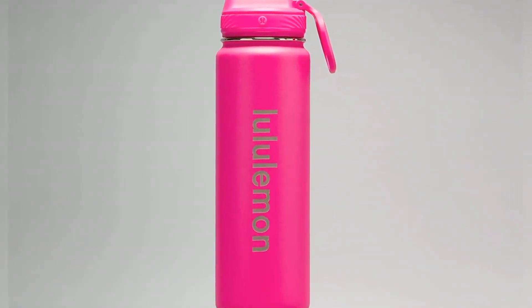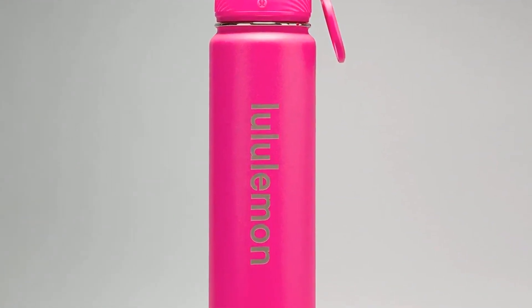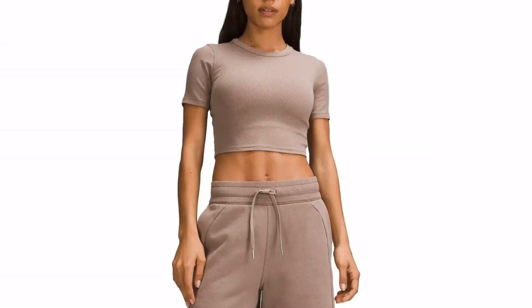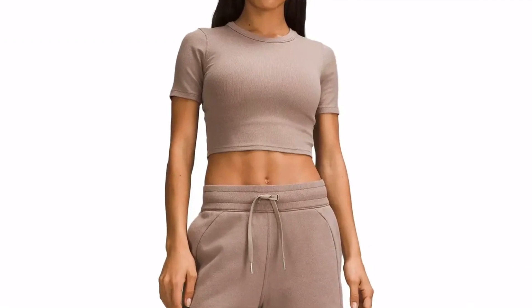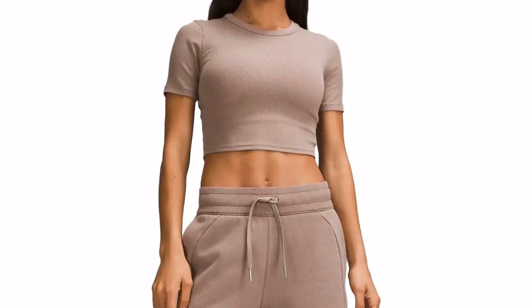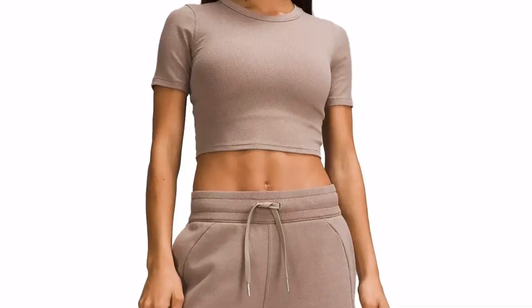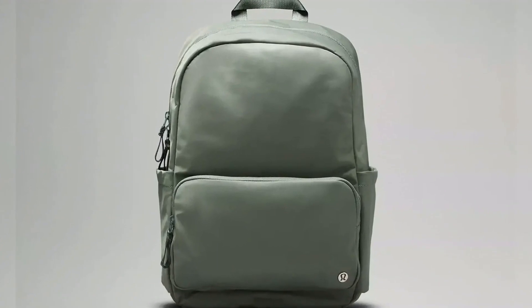The Jansport backpack will always be a sentimental favorite, but this Lululemon Everywhere backpack is much sleeker. Made with water-repellent fabric, this bag has a sleeve that fits a 16-inch laptop inside, two slots for water bottles on the outside, and a zippered pouch on the front. Reviews say the backpack can be wiped down for easy cleaning, and the six colors range from neutral blacks and grays to bold pinks and greens.